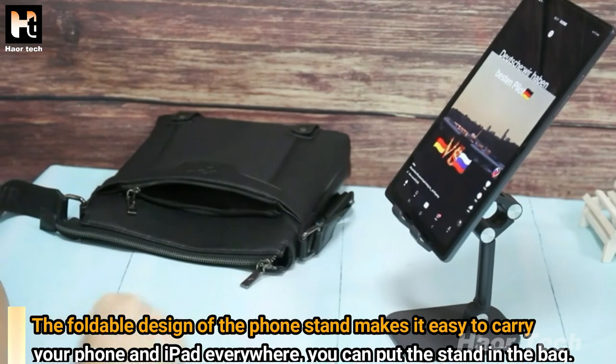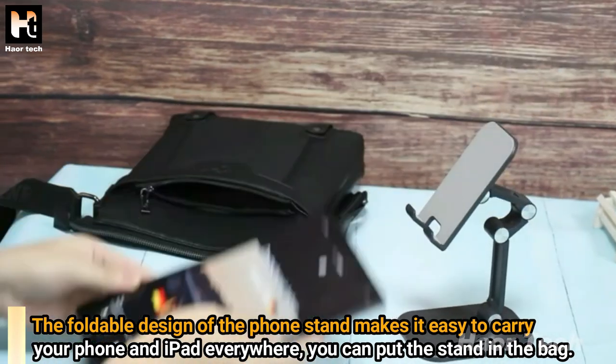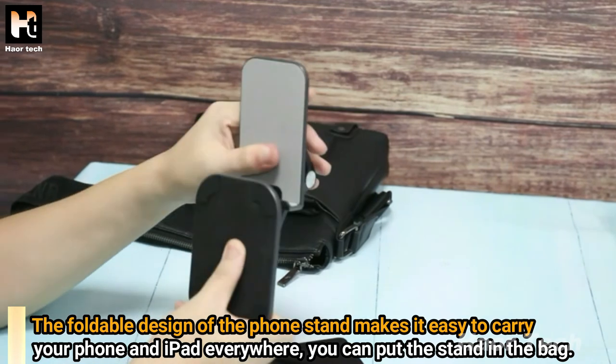The foldable design of the phone stand makes it easy to carry your phone and iPad everywhere — you can easily put the stand in your bag.